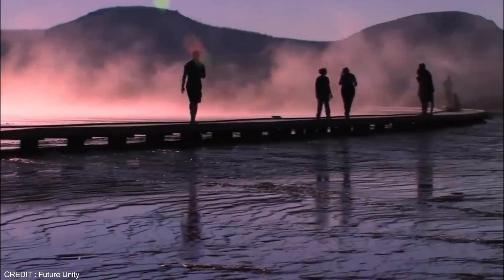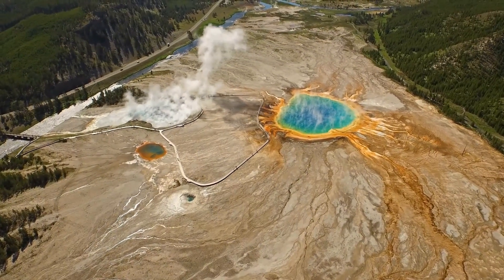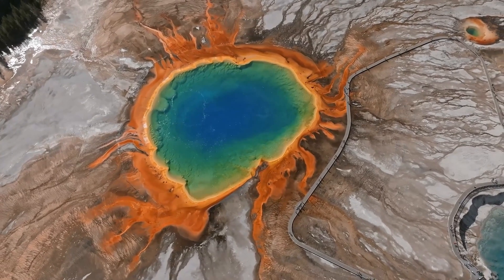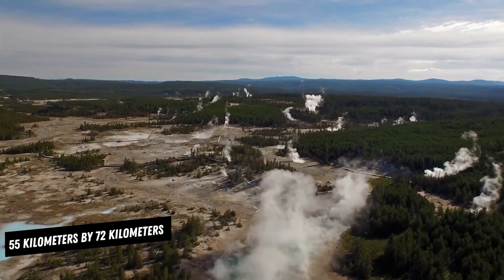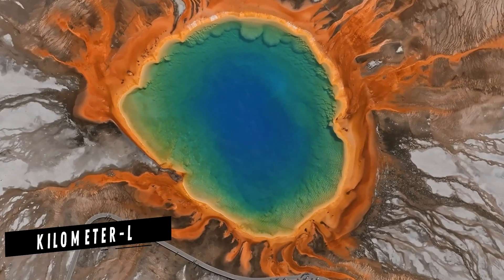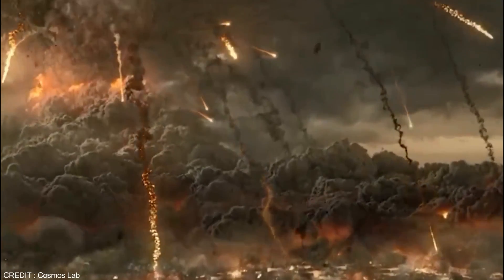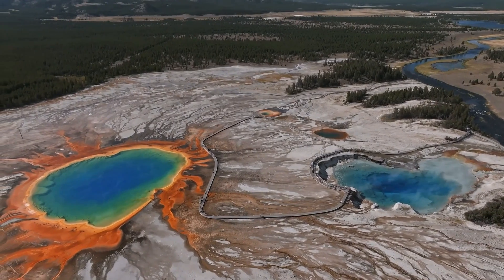Recently, the sudden appearance of a rare gas in Yellowstone has heightened concerns about another eruption. Yellowstone National Park has long been a hotspot for volcanic activity with a history of eruptions. The park sits on top of a massive volcanic caldera, which is essentially a large collapse crater formed by previous eruptions. It is crucial to stay vigilant and prepared for any potential hazards. This massive volcanic feature spans 55 kilometers by 72 kilometers and holds an 88-kilometer long and 29-kilometer wide magma chamber. The caldera has been formed by volcanic eruptions over the past two million years and is one of the most perilous active supervolcanoes on Earth.